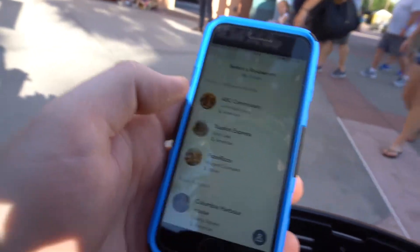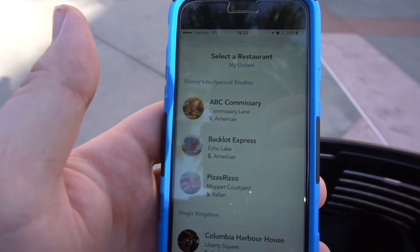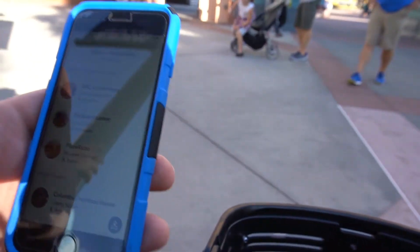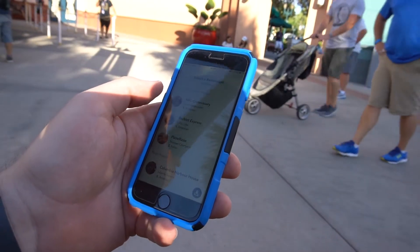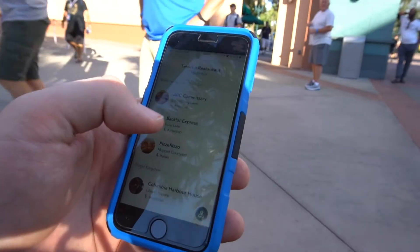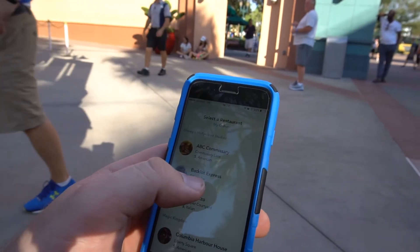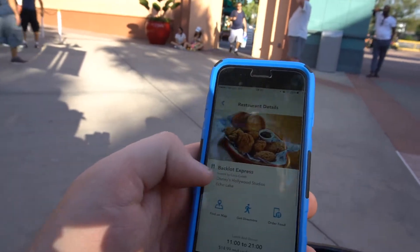We're here at Hollywood Studios and we're going to use the online ordering for food. What do you want to eat, Alex? The Commissary, Backlot, or Pizza Rizzo? I think Backlot Express, where we got the water. We'll go to Backlot Express.